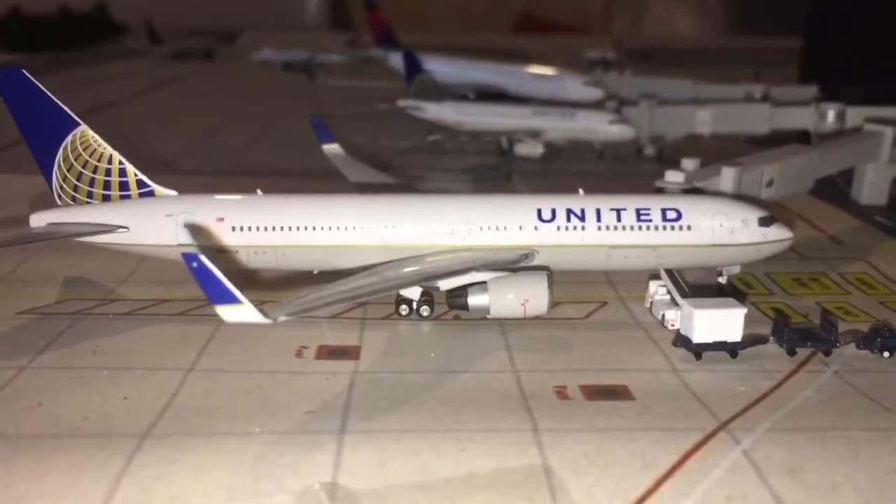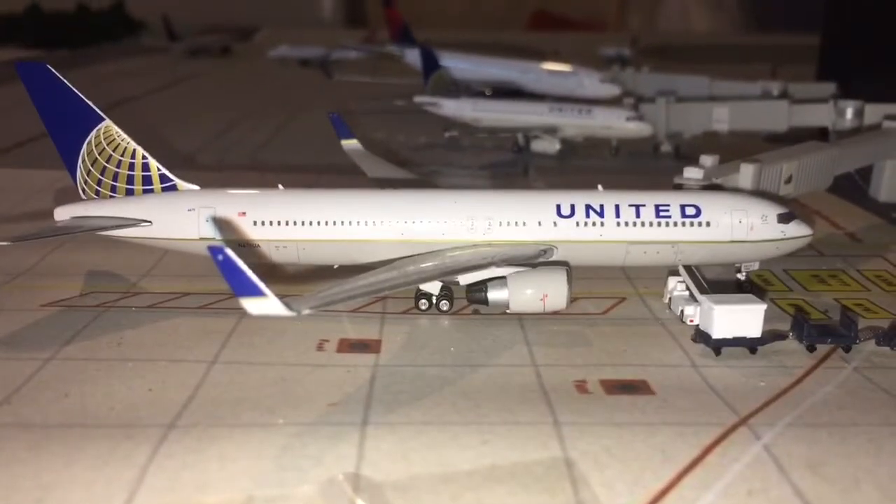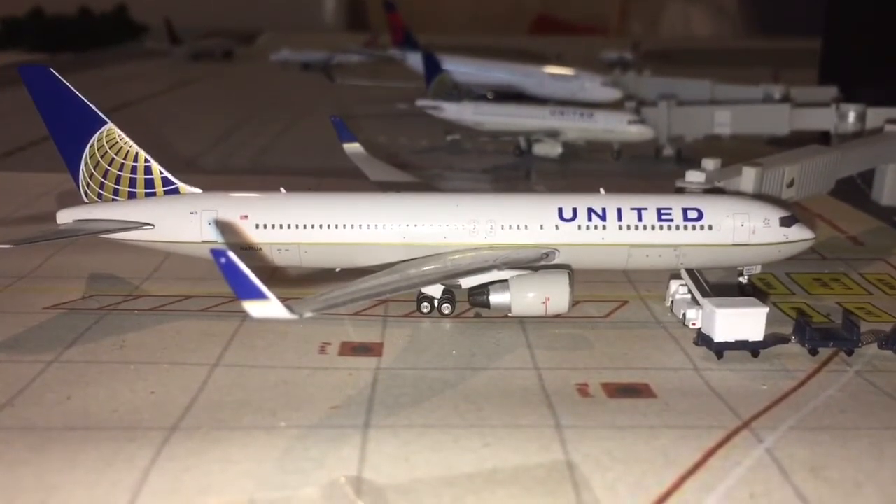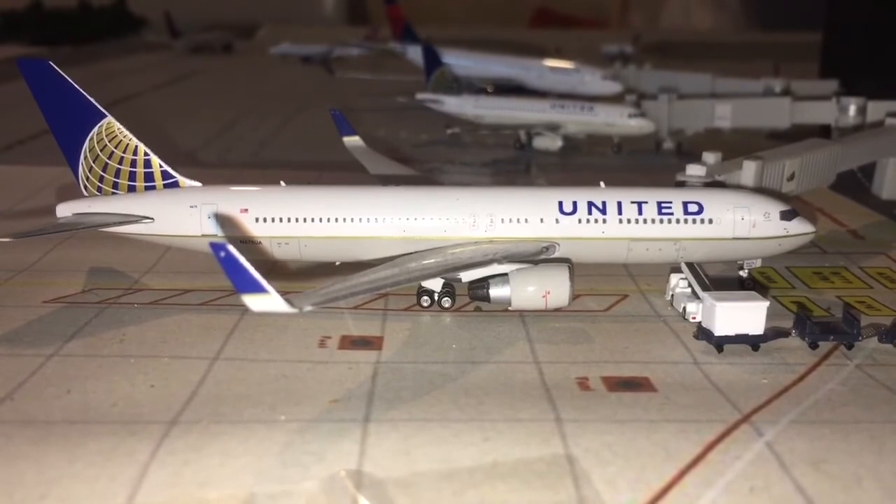Here we have a United Airlines 767-300 getting luggage on board, heading out to SFO.